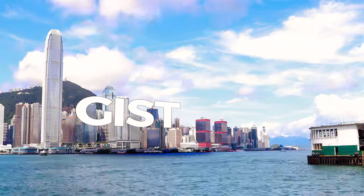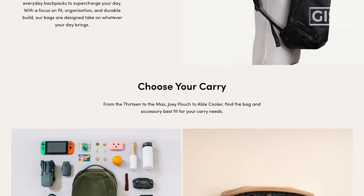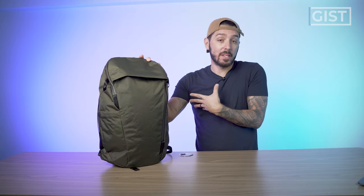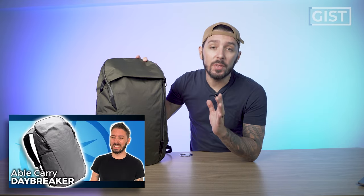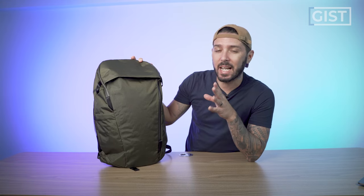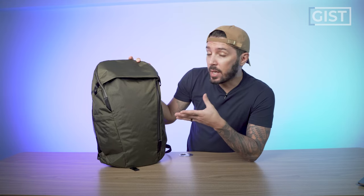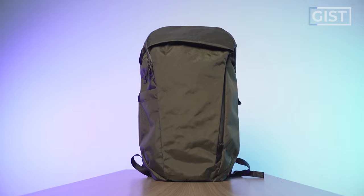Let's start by talking about the gist of the Able Carry Daybreaker 2. Able Carry is probably Hong Kong's finest backpack making company, which I love because I'm actually based in Hong Kong — a little extra pride from these guys. About a year and a half ago we reviewed the Daybreaker 1, and it was a bag that I was a big fan of but it had some flaws that really kind of killed it for me. So did Able Carry listen to my constructive criticism and make the Daybreaker 2 better? I'm going to just go ahead and say yes, they absolutely did.